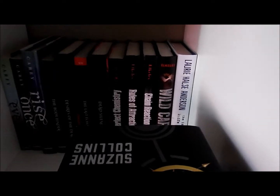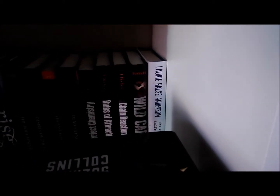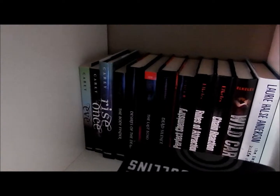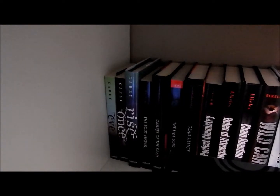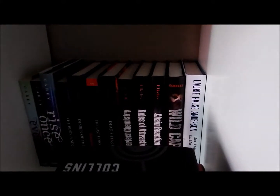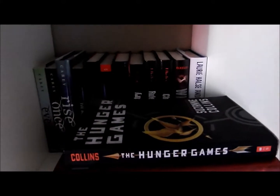Back there I have some of my favorite series — the Perfect Chemistry trilogy from Simone Alcazar, the Body Finders trilogy by Kimberly Durding, the Eve, Once, and Rise books from Anna Carey, and then Lori Hall Anderson's The Knife of Never Letting Go, which I have not yet read but I'm super excited about — I've heard so many good things.